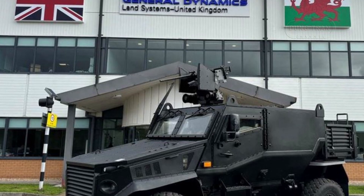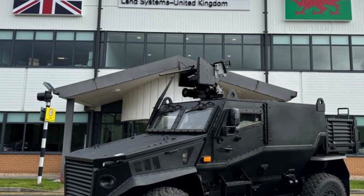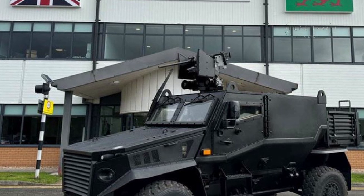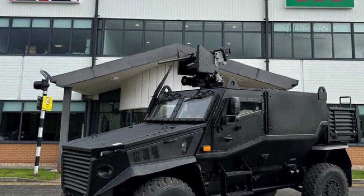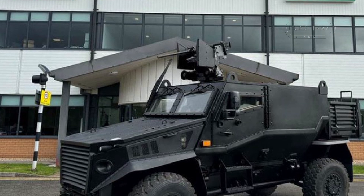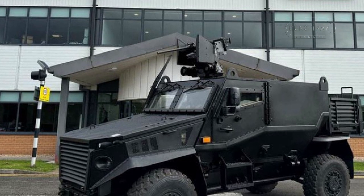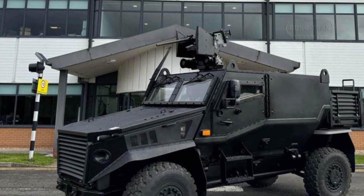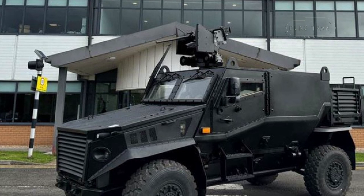One of the GMRV's standard features is its rear structure, which can accommodate a NATO standard pallet. This opens up endless possibilities for integrating additional mission-specific equipment, making it ideal for deploying modern technologies and weapon systems. The Foxhound GMRV is built to grow with the needs of the military, and its modular framework ensures that it can be upgraded as new requirements emerge.